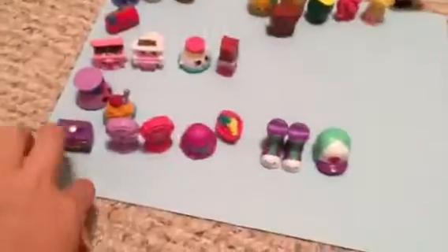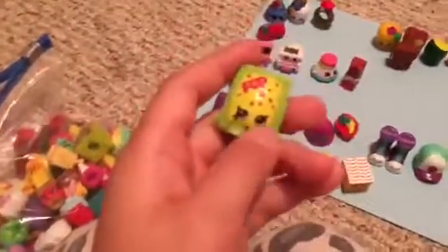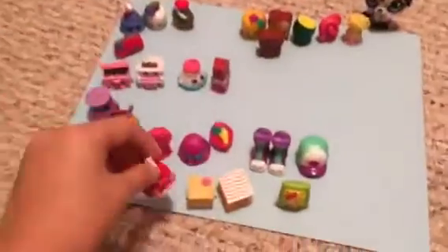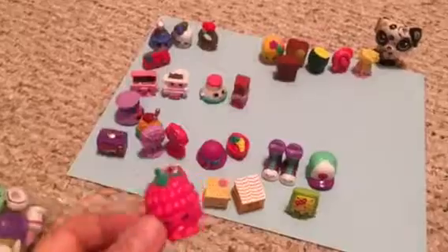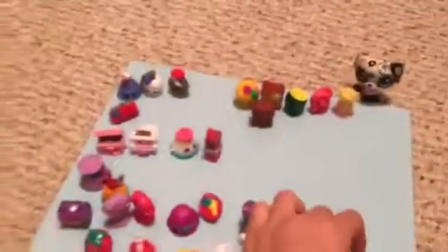Nelly's face. Pop-tarts. Wendy Wedding Cake. I don't know what this one is called, but it's from Season 3. And I think I have one or two Puppet Pins.